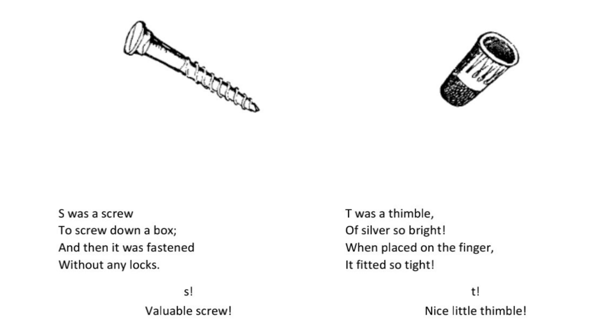T was a thimble of silver so bright when placed on the finger it fitted so tight. T. Nice little thimble.